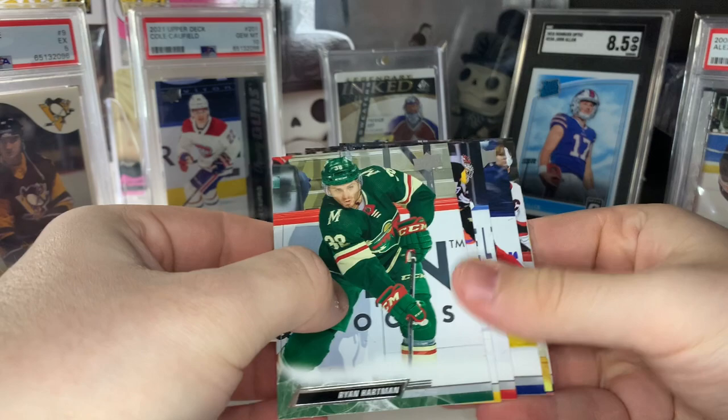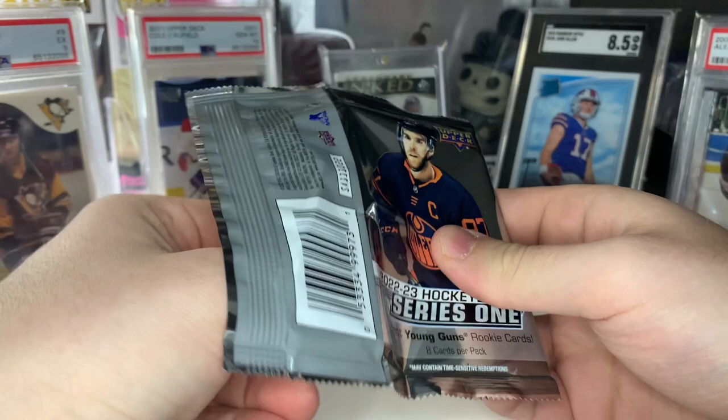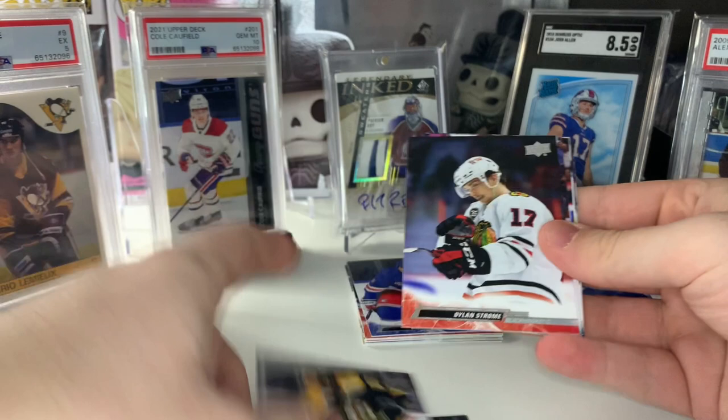Looks like we got another canvas — I think this is our last canvas. It's going to be Drake Batherson. Looks like we got a fifth Young Gun coming up here.